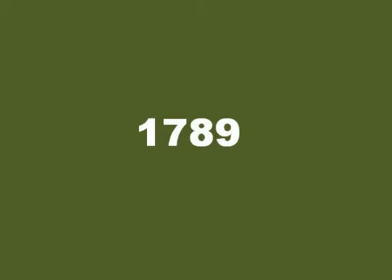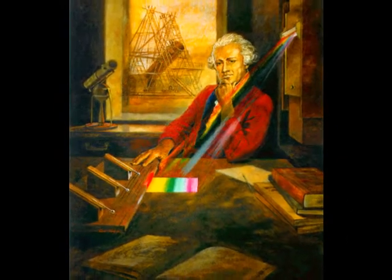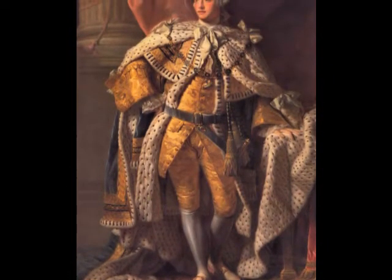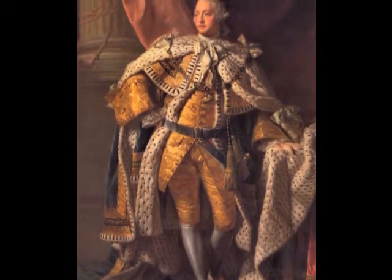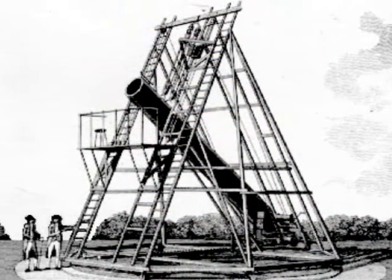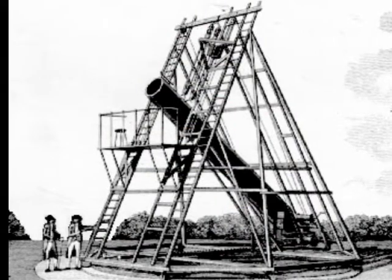In 1789, Sir William Herschel discovered the planet Uranus with a handmade reflecting telescope. Eight years later, with funding from King George III, Herschel completed the construction of his 40-foot telescope in England.